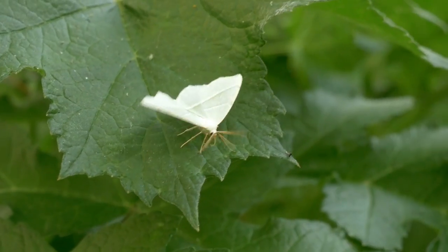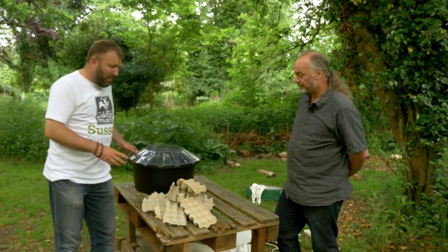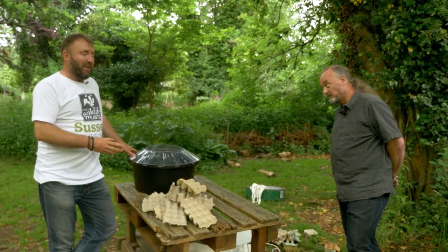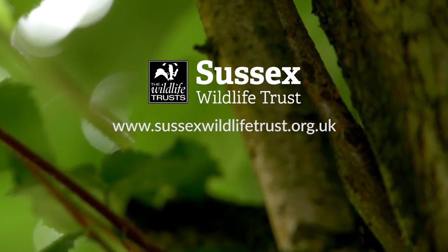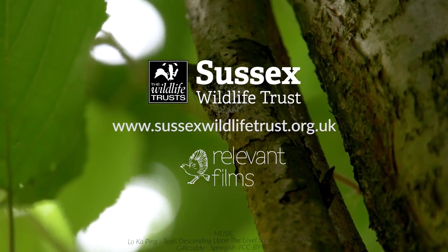This moth survey that Bob and I have done today is part of an ongoing survey we've been running here at Woods Mill for many years. But you can find all these moths in your own back garden if you have your own moth trap. Check our website for details about the courses we run at Woods Mill, which will teach you how to run a moth trap in your garden and identify the moths you'll catch.